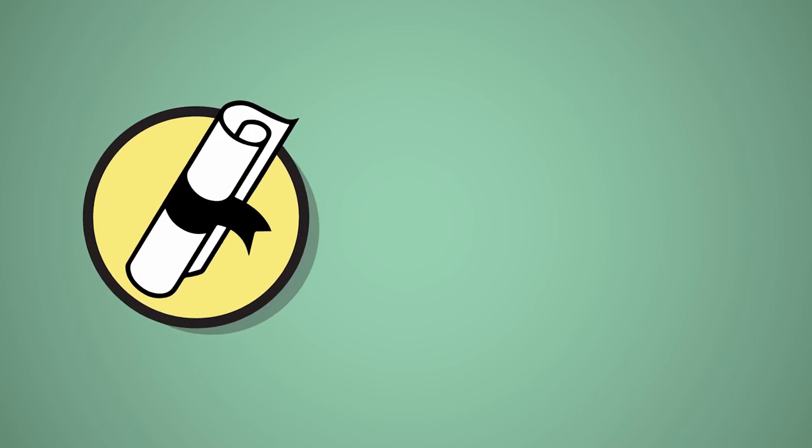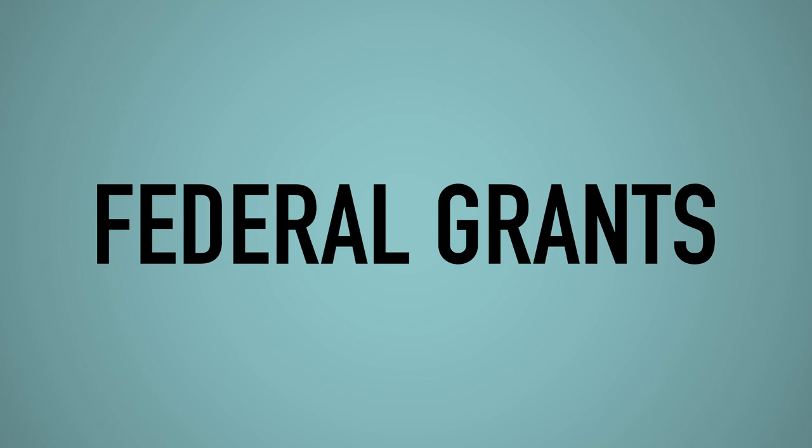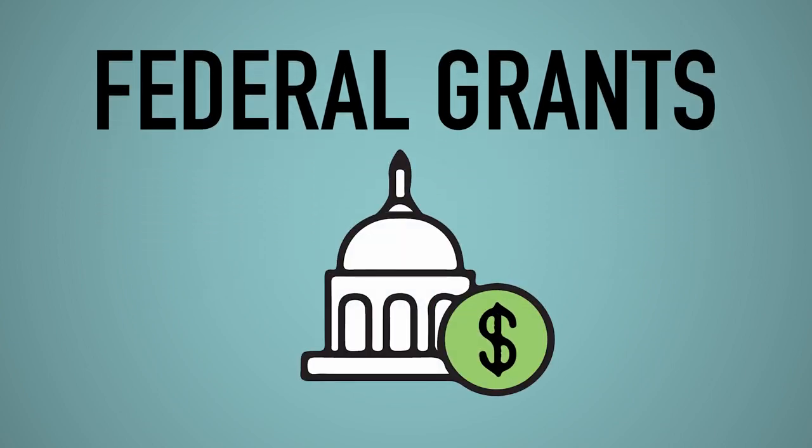Need help? Our financial aid counselors can assist. Visit bristolcc.edu/financial-aid to meet the team and to make an appointment. One type of financial aid you may be awarded through FAFSA is grants. Unlike loans, grants are sources of financial aid that generally don't have to be repaid.